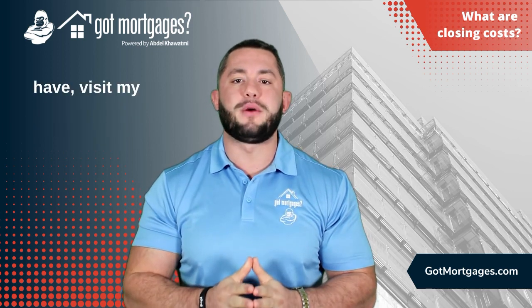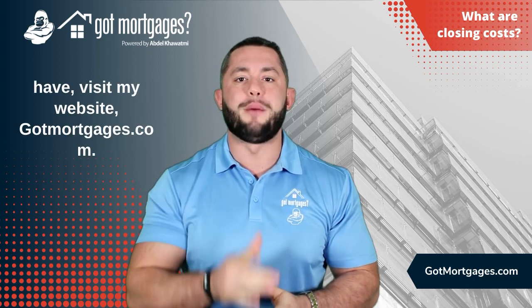Thanks guys. Any questions that you have, visit my website, gotmortgagesnj.com. Talk to you guys soon.